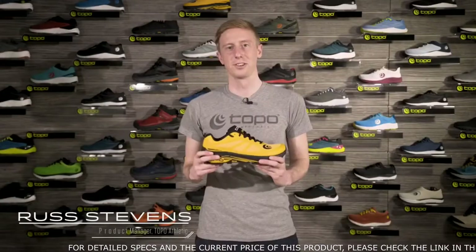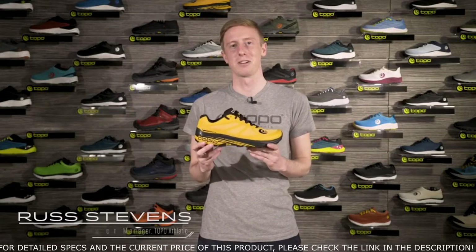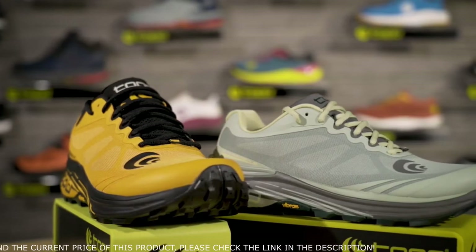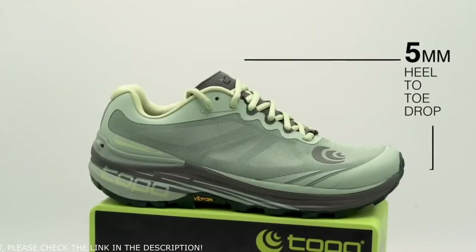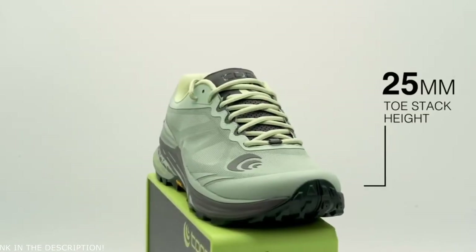Russ Stevens, our associate product manager, will take you through all the specific features and details. The Mountain Racer 2 is the update to our existing Mountain Racer, featuring key updates while maintaining what people loved about the original shoe. Like the original, the Mountain Racer 2 has a five-millimeter drop and features a 30-to-25 millimeter stack height.